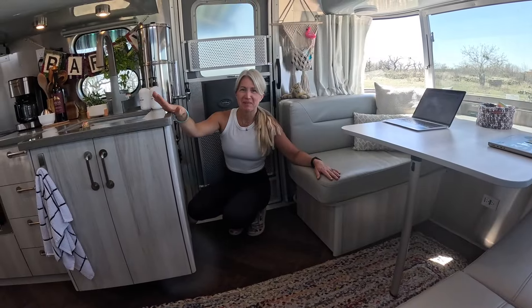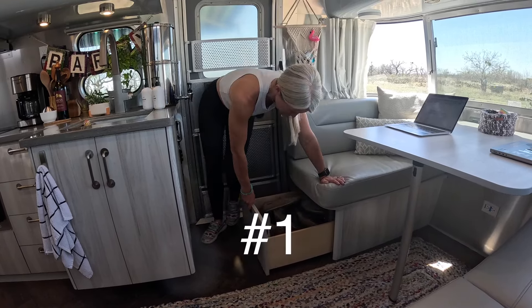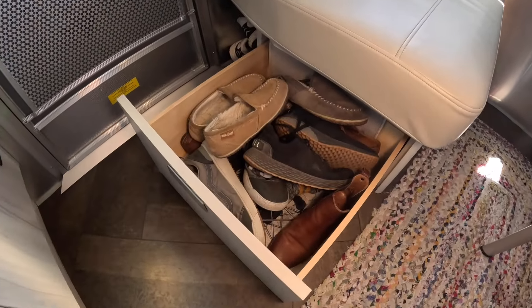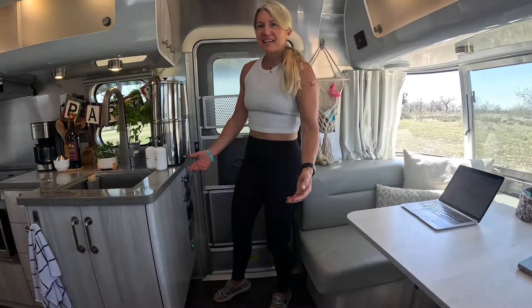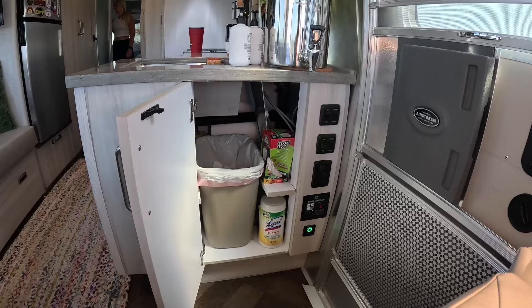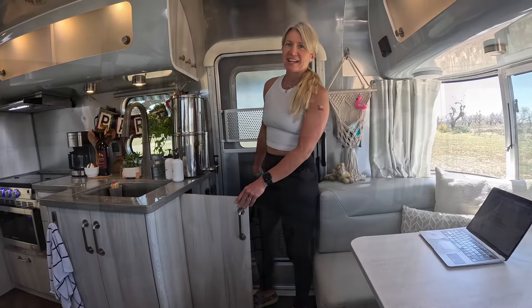The first two things that we love about this model are in the entry. Number one is this huge shoe drawer — we can fit a ton of shoes for both of us, and we love that it is right here, easily accessed from outside. The second thing we didn't think we liked at first, but we love, is that the trash is in this cabinet alone, away from the dish storage. It's also super convenient to take it out.